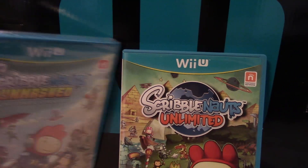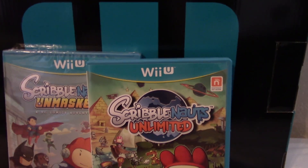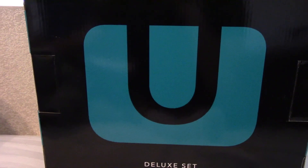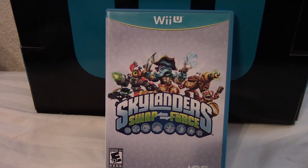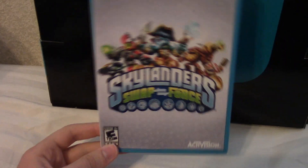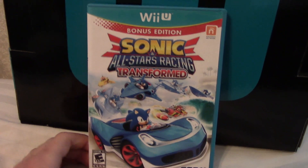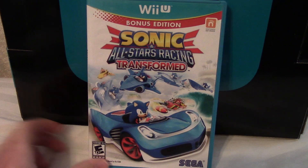I haven't really put time into Scribblenauts Unlimited and Scribblenauts Unmasked — Unmasked is still wrapped, but I've played a little bit of Unlimited. It's like any other Scribblenauts game; I can't wait to see what I can create and see where it takes me. I also got Skylanders Swap Force just to see what the hype was about — I only have the figures it came with, a ninja and a fire-and-water octopus. It's an all right game, not really for me, but maybe I'll go back and see if the level design improves. Sonic All-Stars Racing Transformed was everyone's substitute before Mario Kart 8 came out — I recognize it's a great racing game and I should check it out more, but now that Mario Kart 8 is out I don't think many people, including me, will give it much of a chance.